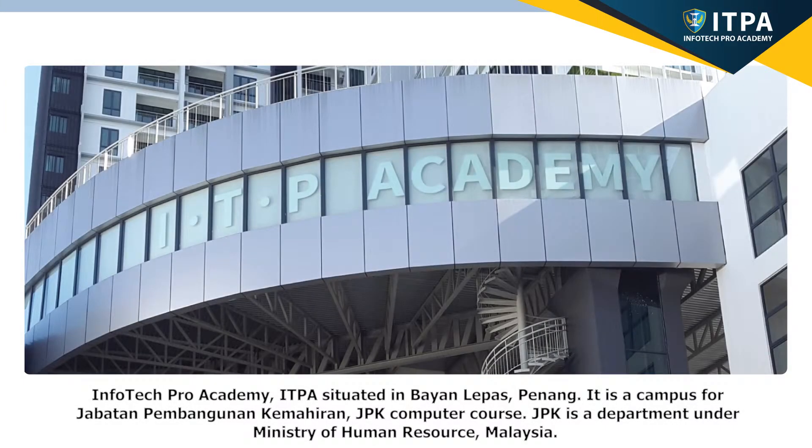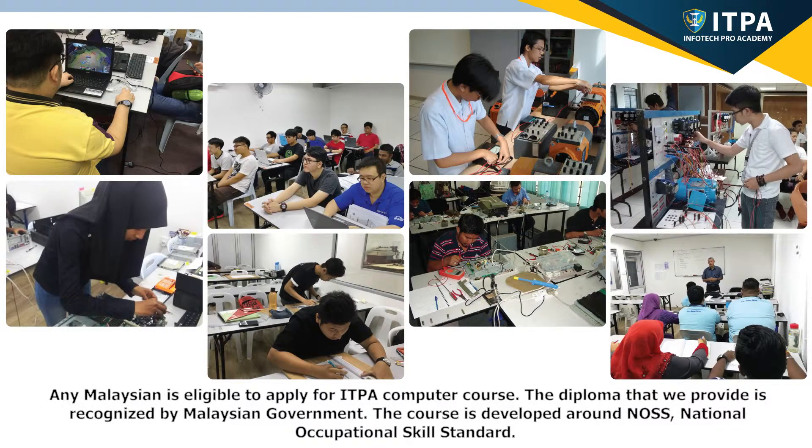Infotech Pro Academy, ITPA, situated in Bayang Lepas, Penang. It is a campus for Jabatan Pembangunan Kemahiran, JPK, Computer Course. JPK is a department under the Ministry of Human Resource Malaysia. Any Malaysian is eligible to apply for ITPA Computer Course. The diploma that we provide is recognized by the Malaysian government.